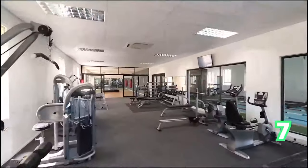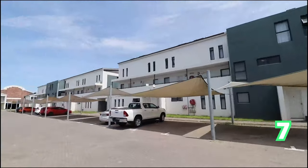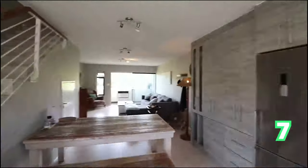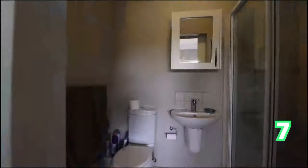This complex offers magnificent living — a contemporary, modern lifestyle in this gorgeous apartment.